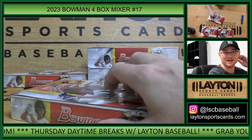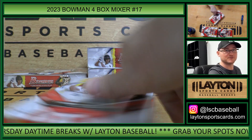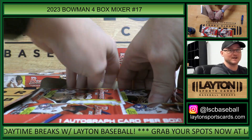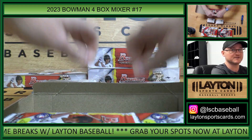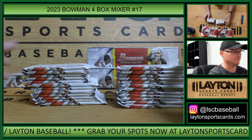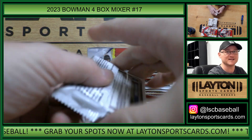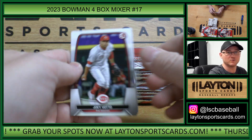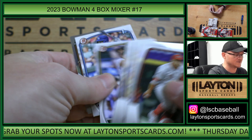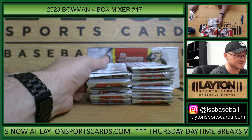After that, all the other breaks are in the 20s: 20 on 21 Bowman Draft First Edition five box number 12 random teams, 20 on Topps Series 1 Jumbo full case number 27 random teams, 21 on Bowman's Best Hobby full case number 50 pick your teams — those teams are on sale. 23 to go on our 2019, 2020, 2021, 2022, and 2023 Bowman Jumbo five box through-the-years mixer.